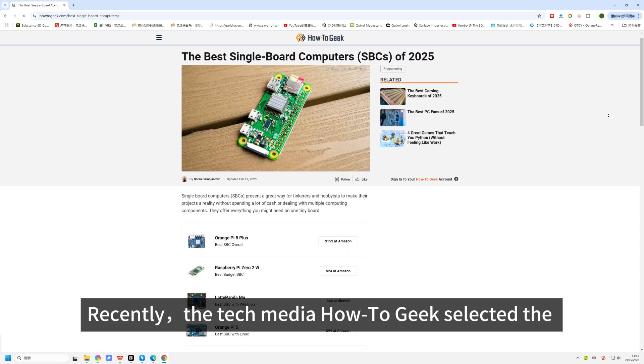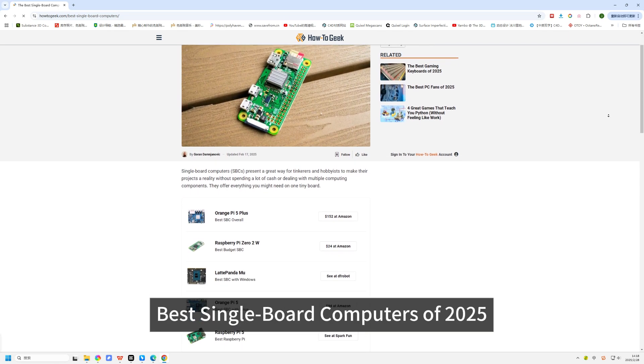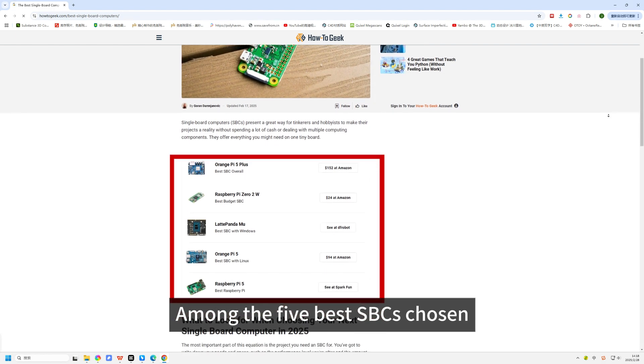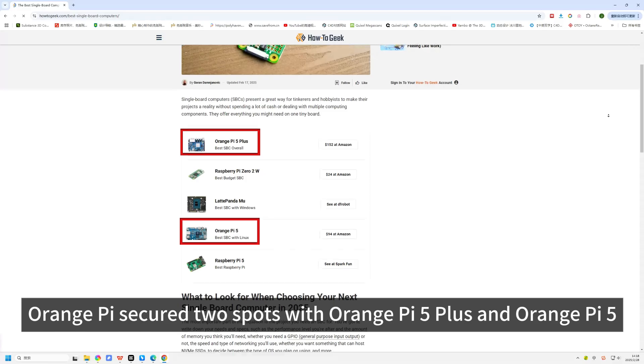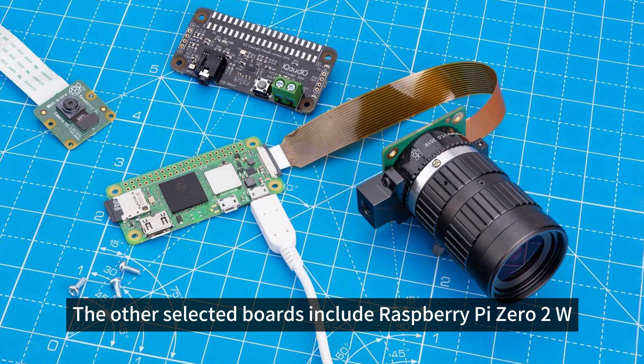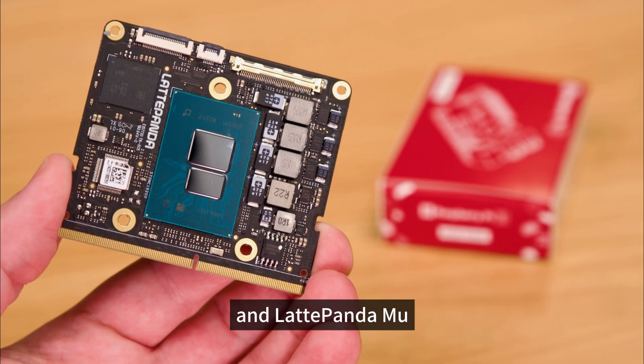Recently, the tech media How-To-Geek selected the best single-board computers of 2025. Among the five best SBCs chosen, Orange Pi secured two spots with Orange Pi 5 Plus and Orange Pi 5. The other selected boards include Raspberry Pi 02W, Raspberry Pi 5, and Latte Panda Mu.